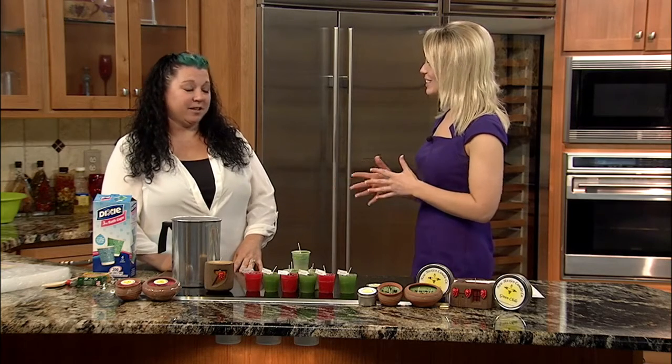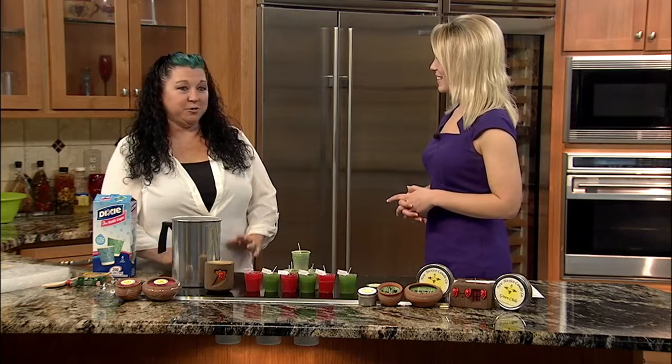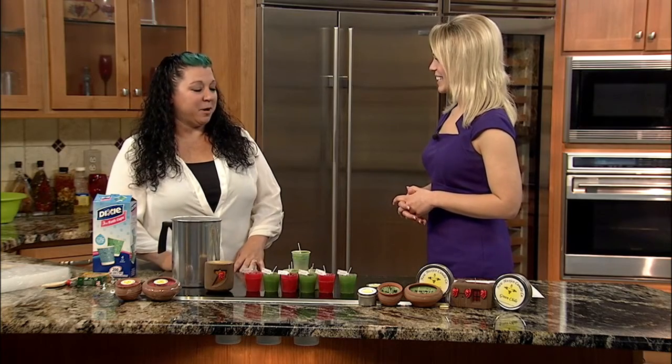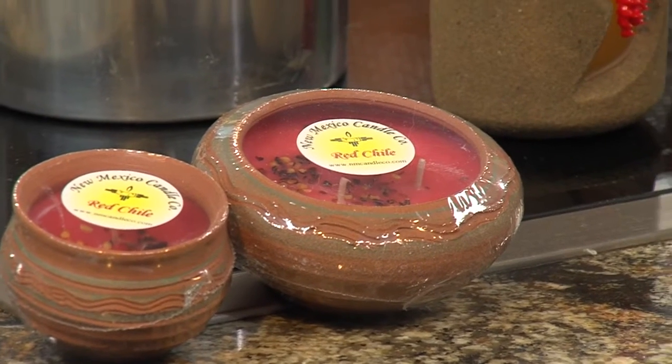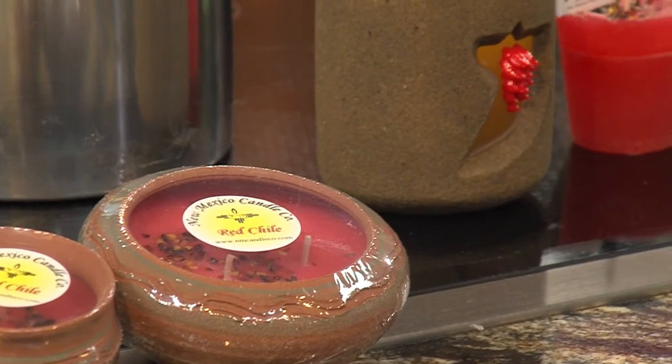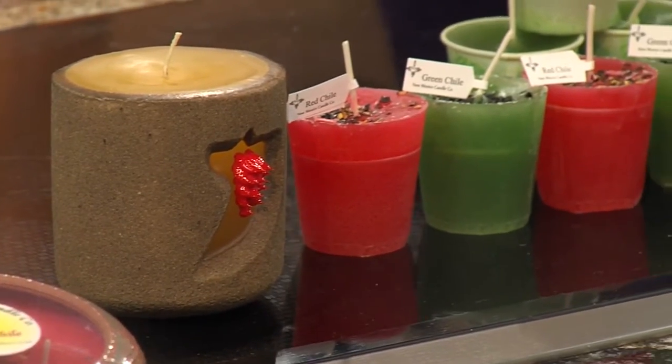It's kind of a family thing too, right? It is. I run the company with my mother — I couldn't do it without her. And then my sister-in-law runs our second location in Old Town right now. So it's all run and done by family — even my kids are in it and help out too.